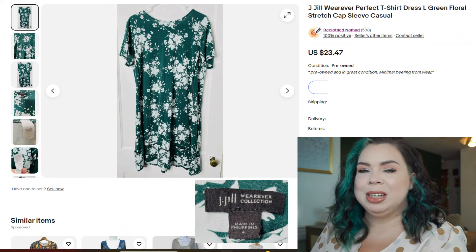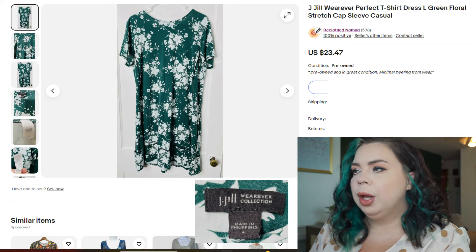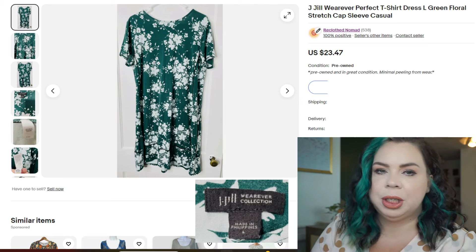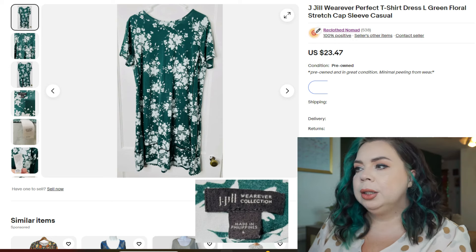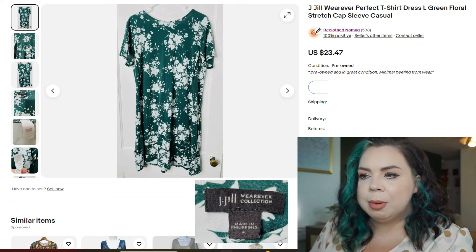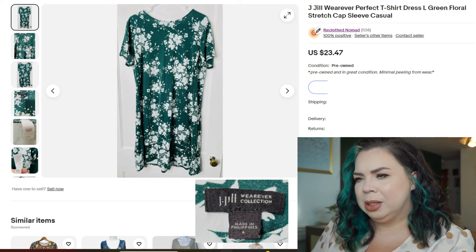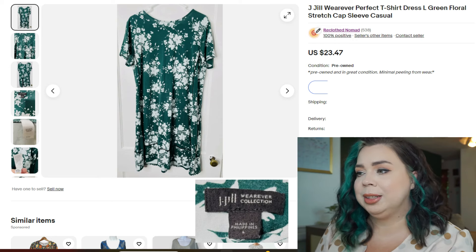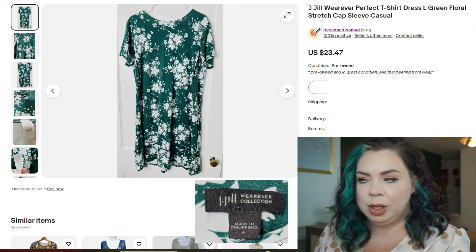Here is a J.Jill Wherever Perfect T-Shirt Dress — that specific style name seemed to be a selling point so I kept it. With J.Jill, keeping the actual style name is helpful, because there are very specific people looking for J.Jill — it's more like a following of people who enjoy this brand. So green floral, stretch, cap sleeve, casual — that was enough to get it sold. I sold it on eBay in 89 days for $23.40. I had only paid $0.99 for it at a Goodwill sale. Fees were $4.63 plus a promotional fee of $1.71, so I made $18.58 on that sale.